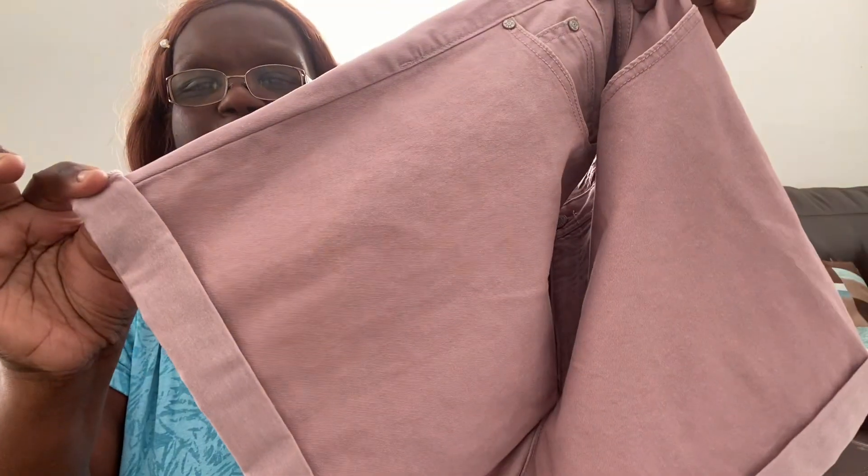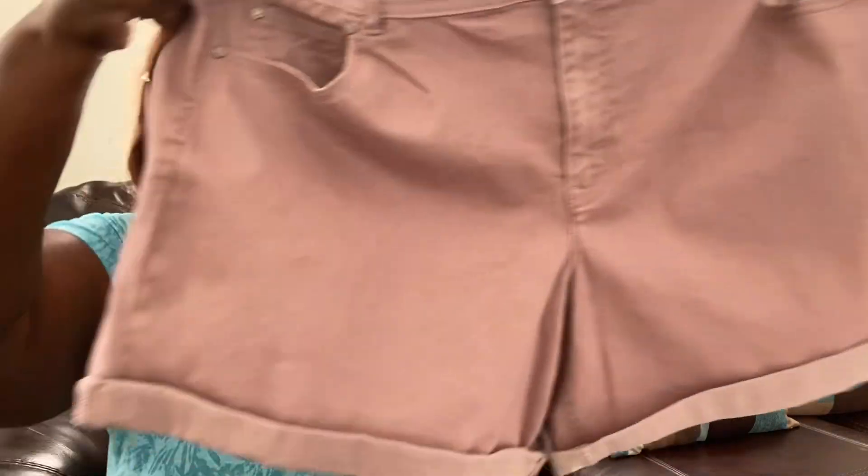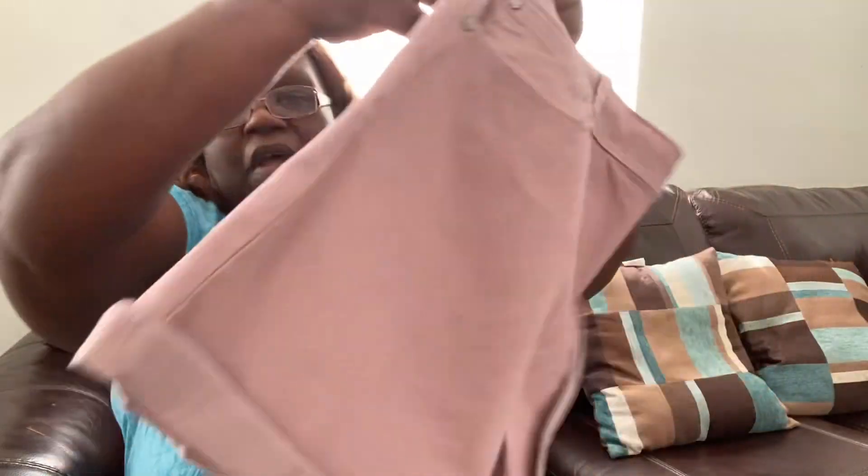These shorts were on clearance for $11.99. They have a fold at the top, four pockets — two in the back and two on the side — and they are a size 22 wide. They have a real button, not a faux button, and a zipper. I love these shorts for summer, really cute.